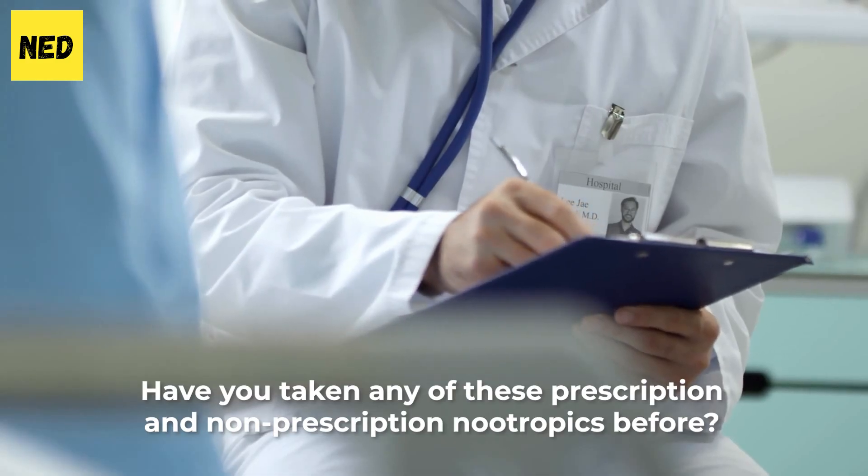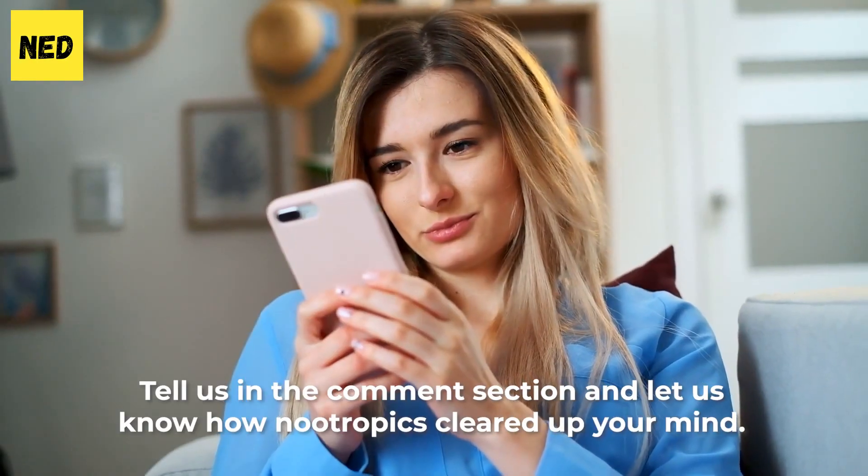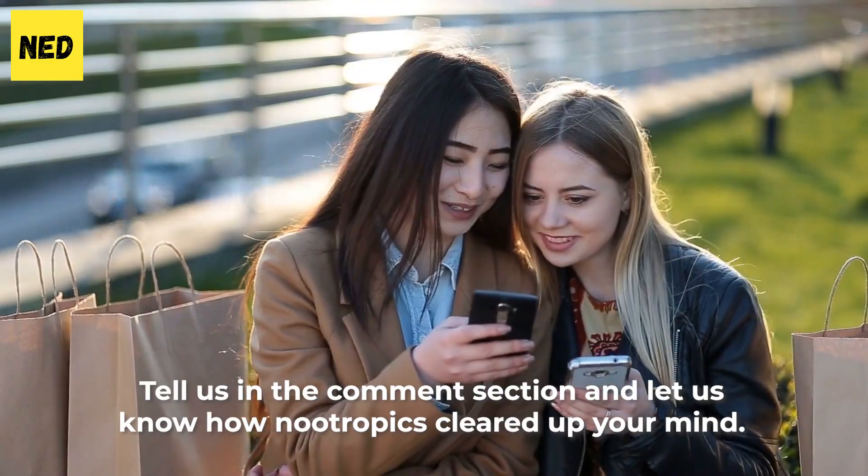Have you taken any of these prescription and non-prescription nootropics before? Tell us in the comment section and let us know how nootropics cleared up your mind.